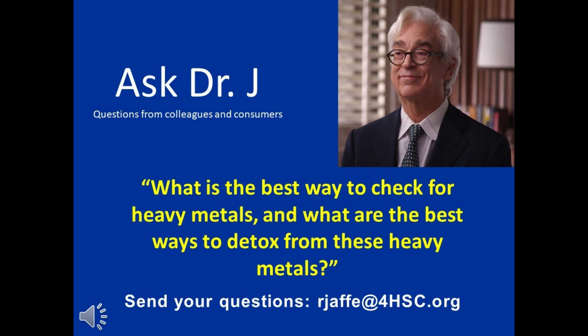Heavy metals — the toxic minerals — lead, mercury, nickel, arsenic, and cadmium are the five principal ones. There are others coming into vogue because they're increasingly common in the environment, including thallium and beryllium. The point is that all of these are molecules that we do not need and we should get rid of.